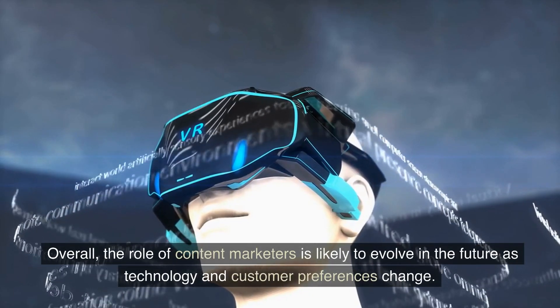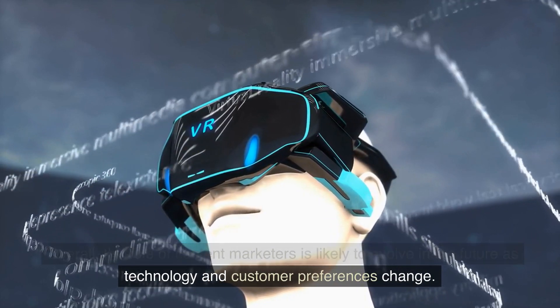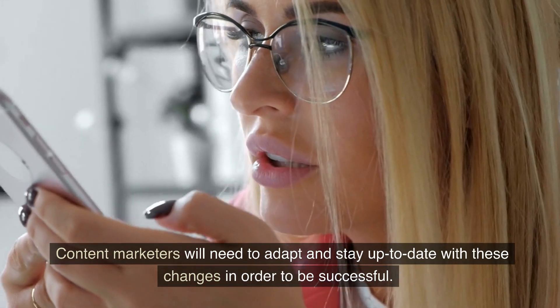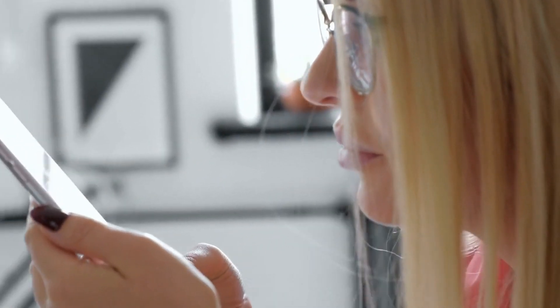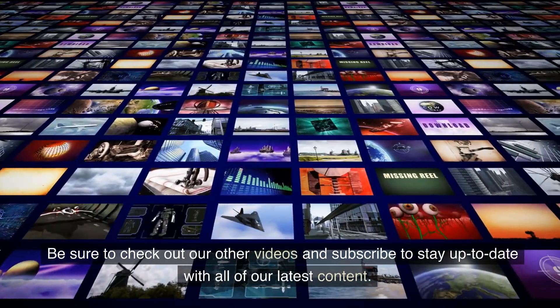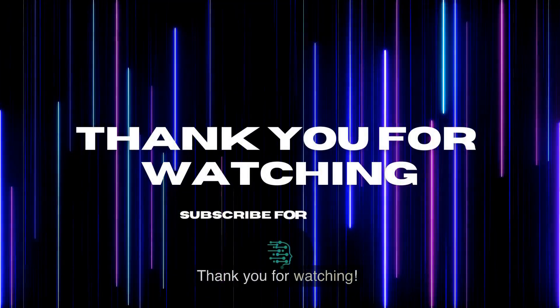Overall, the role of content marketers is likely to evolve in the future as technology and customer preferences change. Content marketers will need to adapt and stay up to date with these changes in order to be successful. Be sure to check out our other videos and subscribe to stay up to date with all of our latest content. Thank you for watching.